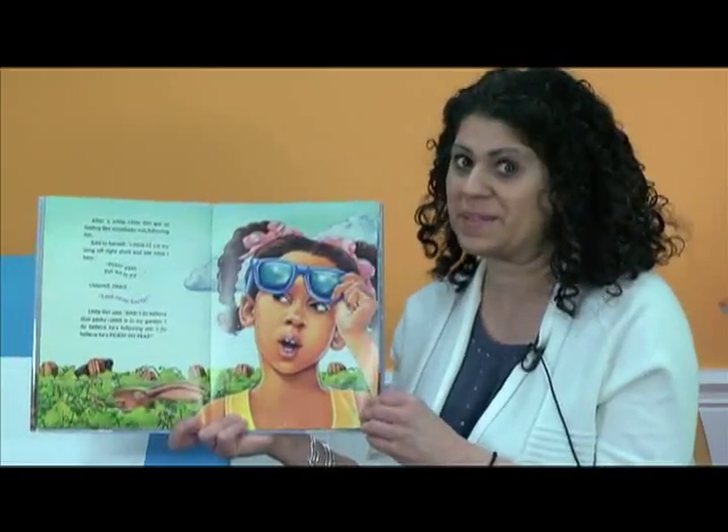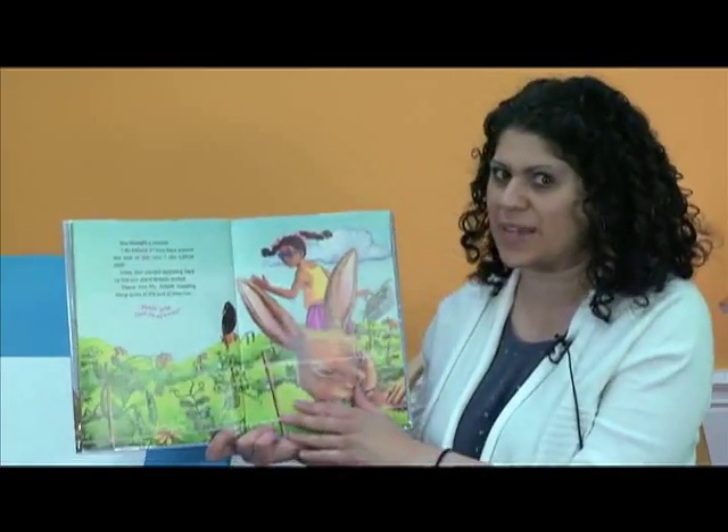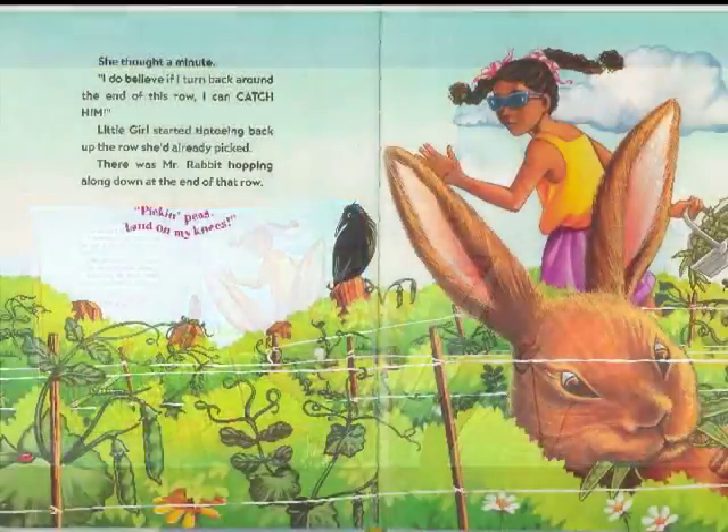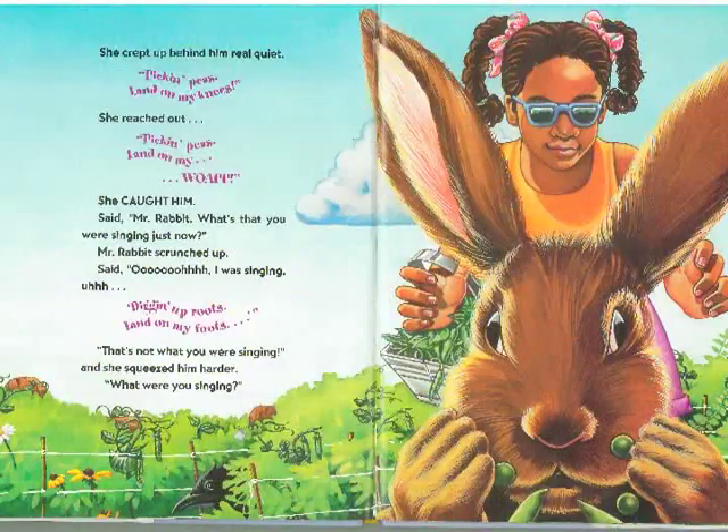She's not too happy. I think she's seen this rabbit before — she knows his tricks. She knows what he's up to. She thought a minute: I do believe if I turn back around the end of this row, I can catch him. So little girl started tiptoeing back up the row that she already picked. And there was Mr. Rabbit hopping along down at the end of the row, pickin' peas, land on my knees. She crept up behind him real quiet. Pickin' peas, land on my knees. She reached out. Pickin' peas, land on my... Whoa! She caught him.